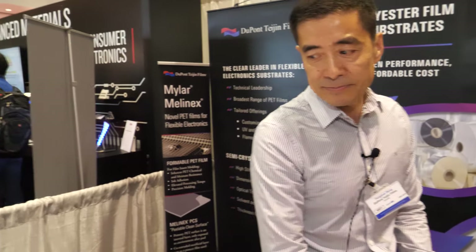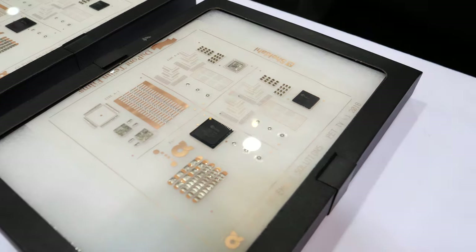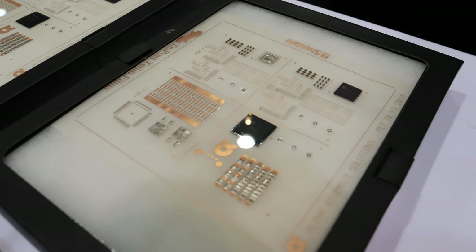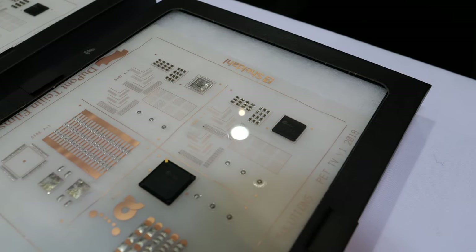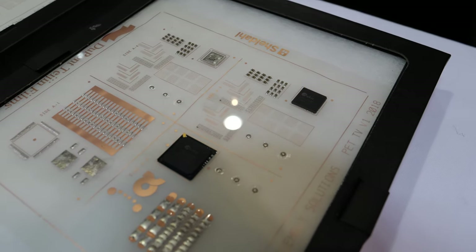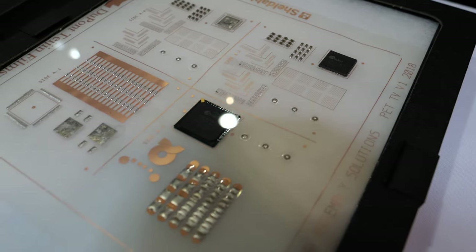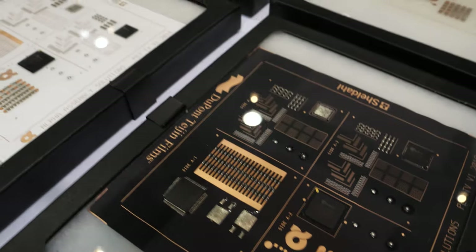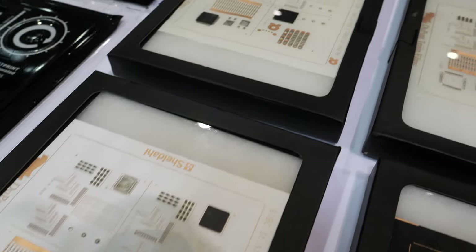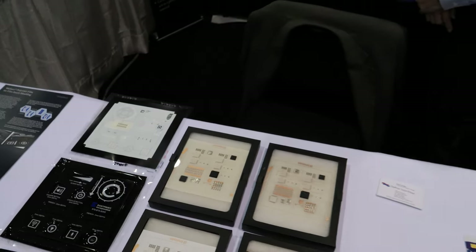If you use one of these PCBs in plastic, it gets hot — but for us that's fine. Our film can sustain very high process temperatures. This is a low-temperature soldering process which goes up to 250°C, and our film can sustain that process very well.